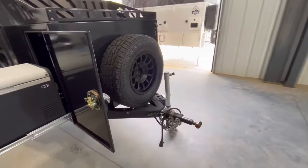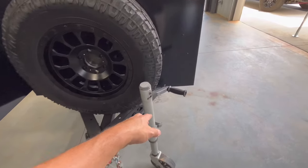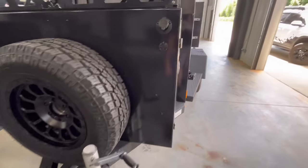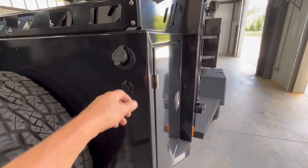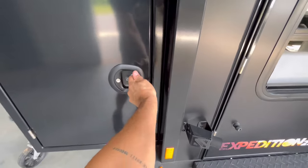Coming around the front — articulating hitch, seven-pin. I really love this jack — the full-ton. Pretty awesome. You have your solar input here; this actually comes with some really cool solar panels. Then you have your 110 inlet here. This side is going to have your batteries, your storage, and your inverter.